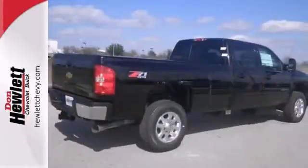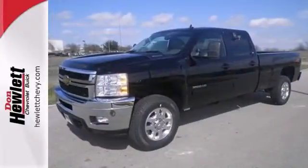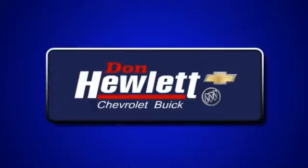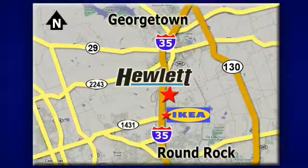This one won't be here long, so stop in today and take it for a test drive. At Don Hewlett Chevrolet Buick, we make it easy. We are conveniently located at 7601 South I-35 in Georgetown, Texas.